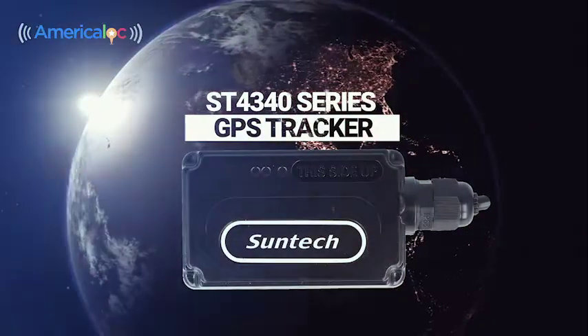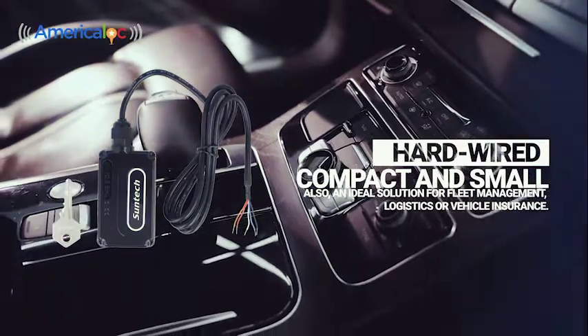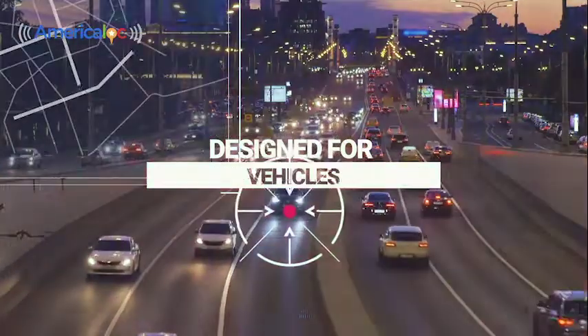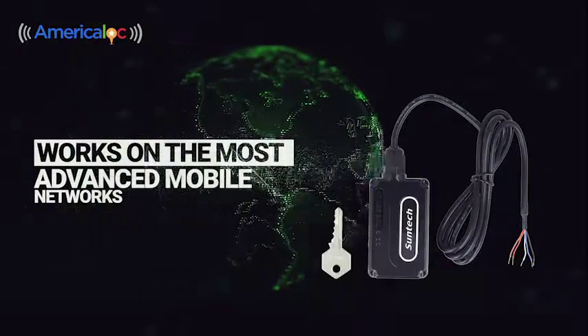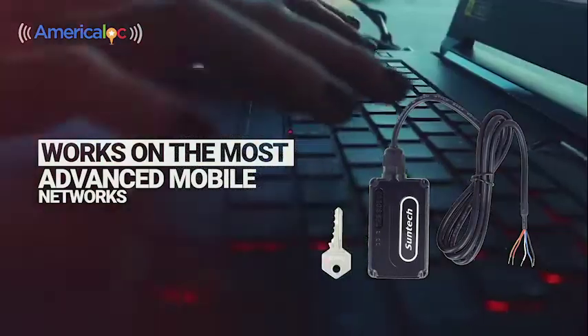ST4340 Series GPS Tracker — hardwired, compact and small tracker. Designed for permanent installation on vehicles, trucks, buses, motorcycles, vans and more. Works on the most advanced mobile networks, designed for IoT networks — Internet of Things.